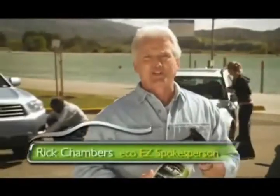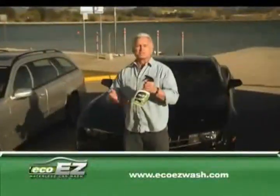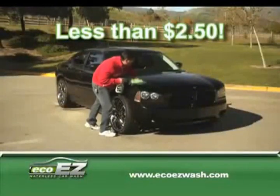Got what you need to clean your car? Hi, I'm Rick Chambers, introducing Eco-Easy-Wash, the revolutionary waterless car wash that does it all. With Eco-Easy-Wash, you can completely clean and detail your entire car for less than $2.50. That's some savings.